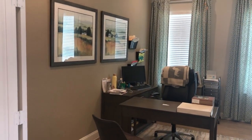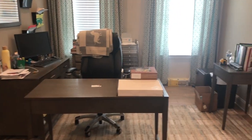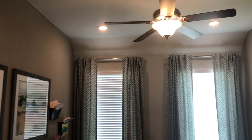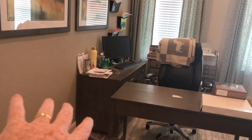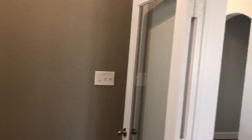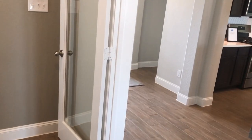We have a flex room here and they've got it configured as an office. Of course, you can do whatever you want with it — make an office, a little media room. There's plenty of space to put a couch over there and a big-screen TV, with the capability of closing these doors so you're not disturbing the rest of the house while you're watching the game.